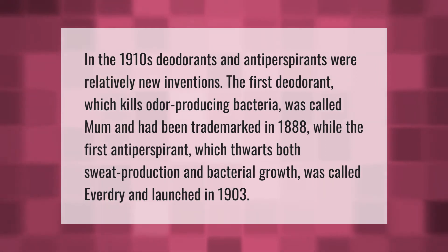In the 1910s, deodorants and antiperspirants were relatively new inventions. The first deodorant, which kills odor-producing bacteria, was called Mum and had been trademarked in 1888, while the first antiperspirant, which thwarts both sweat production and bacterial growth, was called Everdry and launched in 1903.